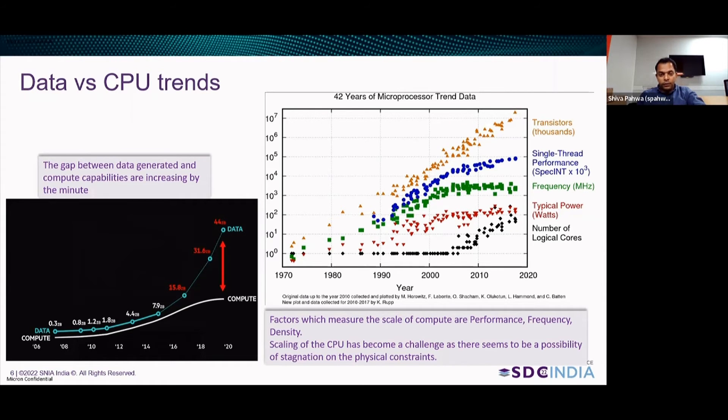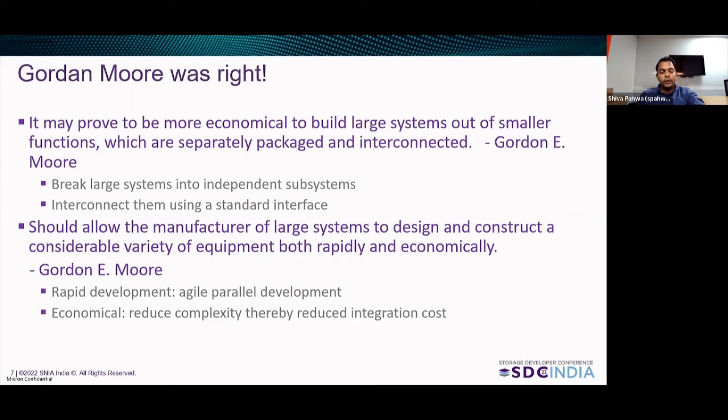What we want to say is: Gordon Moore was right. It may prove more economical to build a large system out of small functions which are separately packaged and interconnected. Break large systems into individual subsystems, interconnect them using standard interfaces — this should allow manufacturers to design and construct a considerable variety of equipment, both rapidly and economically. Rapid, agile development of these small units is economical because it reduces the complexity of integration.